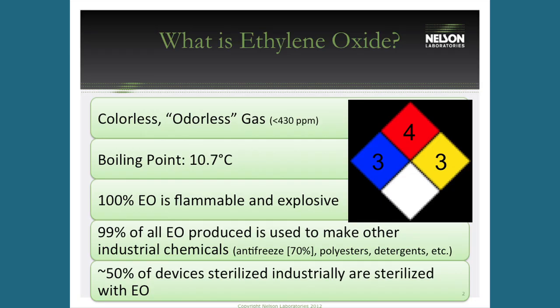To start, a quick review of ethylene oxide for those less familiar. Ethylene oxide is a gas used to sterilize products. It's colorless and odorless at lower concentrations, but at very high concentrations — around 430 ppm or above — it does have a slight ether-like smell.